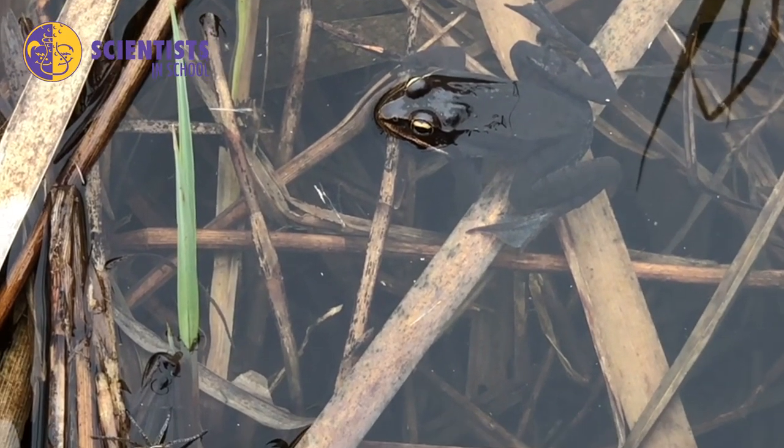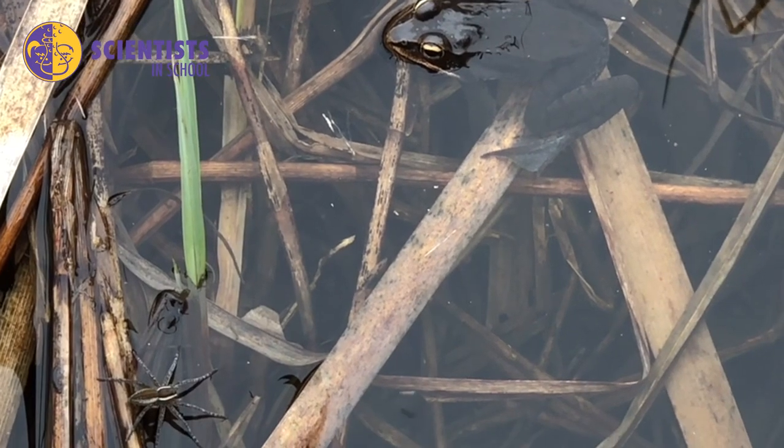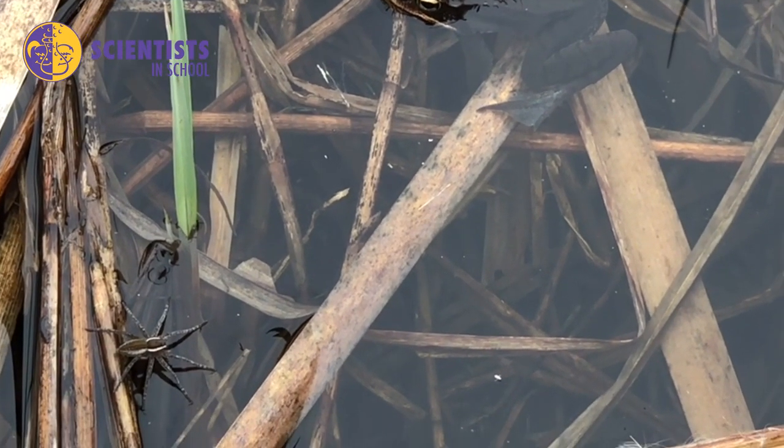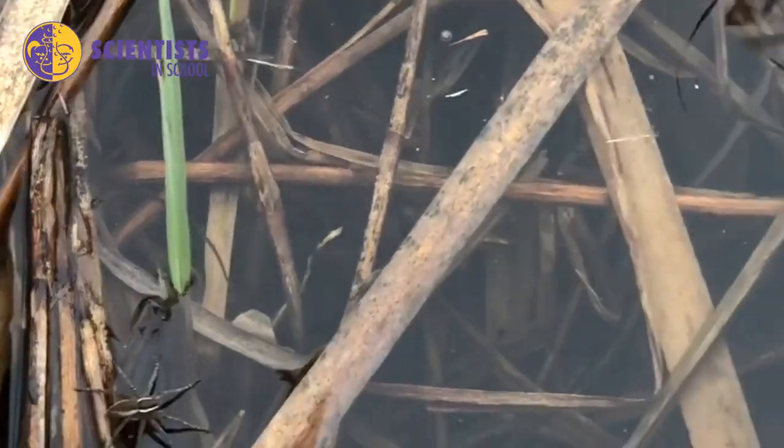Here's a wood frog, and just in front of it you can see there's a little fisher spider — a spider that lives in the water and skates across the top of the water. That would actually be something a wood frog might eat.